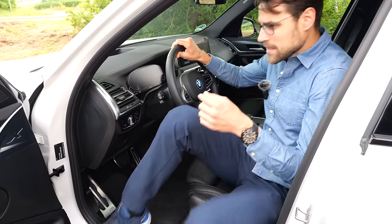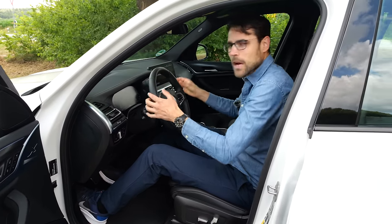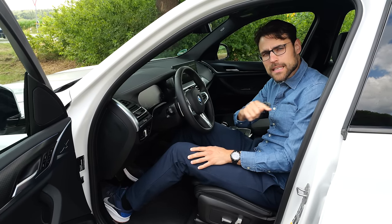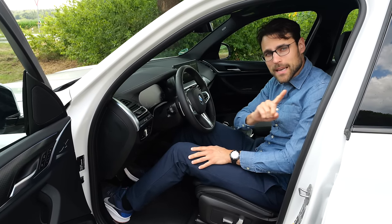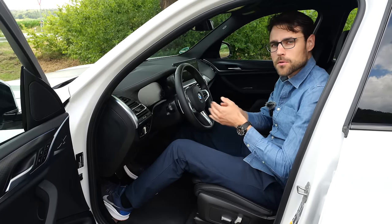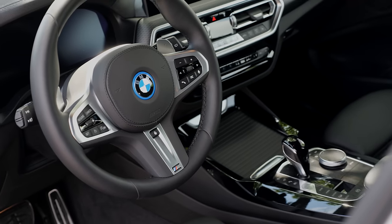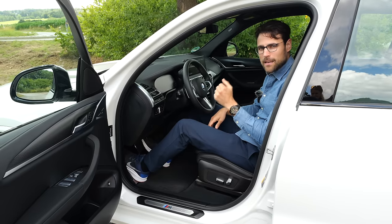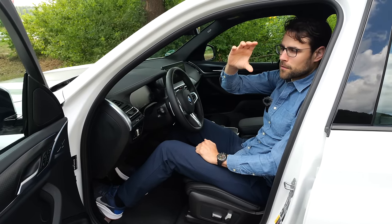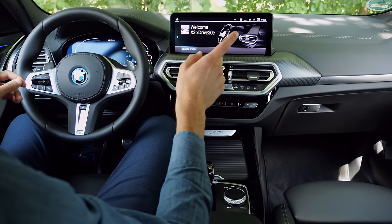Getting inside the X3, the seating position is different — you sit a little bit higher and get a more grown-up SUV feeling. However, the seat ergonomics of the seat itself are better in the X1, with softer material that adapts more to the body. So you have a somewhat cooler command driving position in the X3, but seating comfort is definitely better in the X1. Headroom is also no problem here with 189 cm or 6'2".